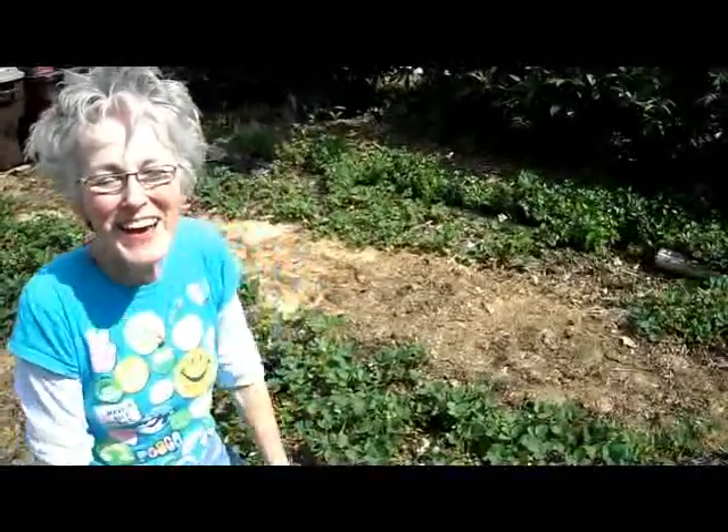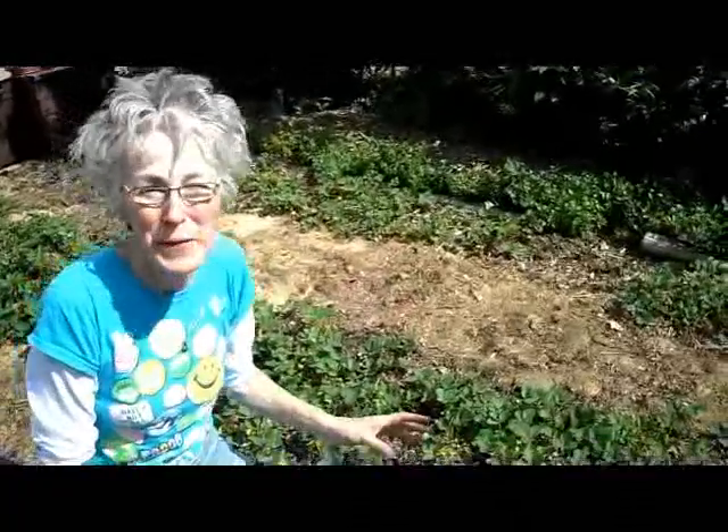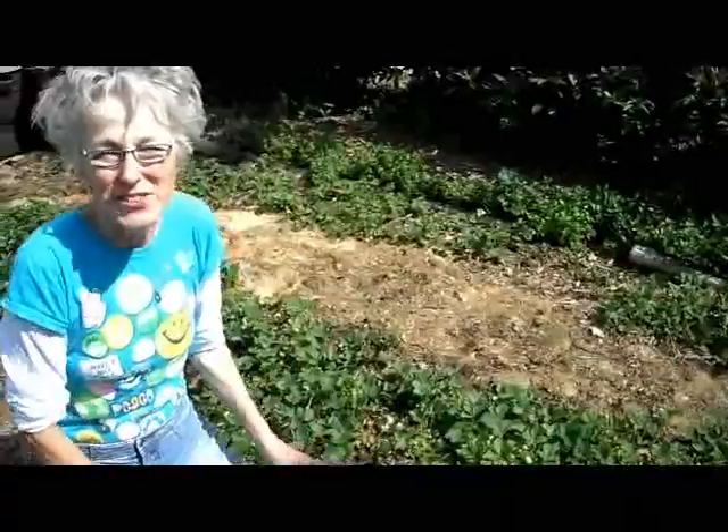Hello, it's Lynn from WisconsinGarden.net, and today I have one of my very favorite chores to do in the garden. I am picking strawberries, and it's the first time this year. It's June 16th, just about the right time for strawberries, and today's my first picking.